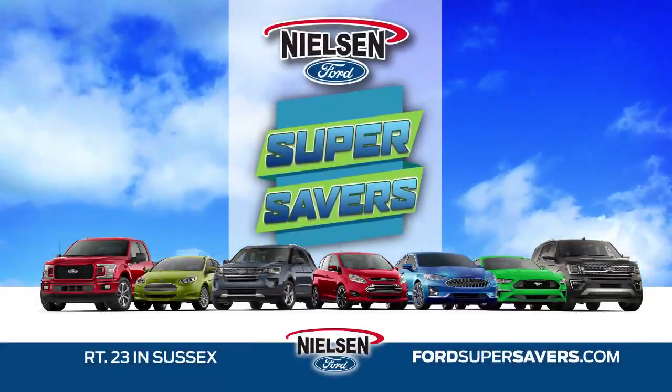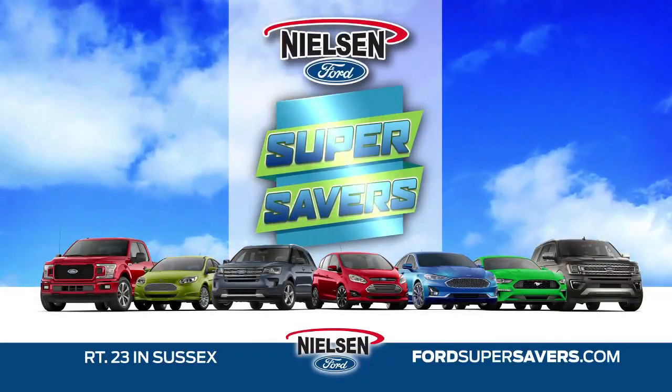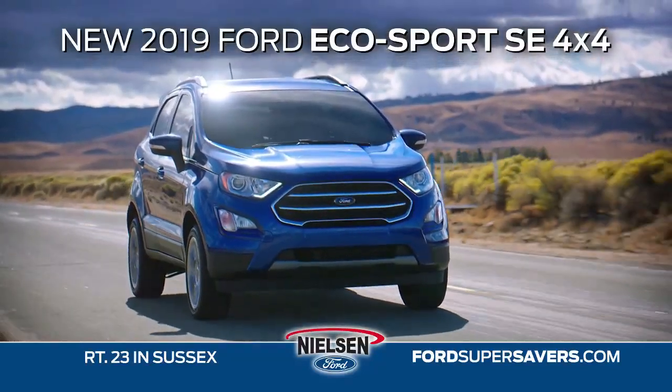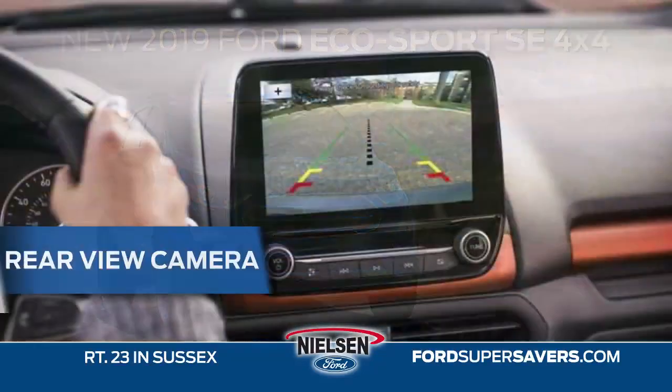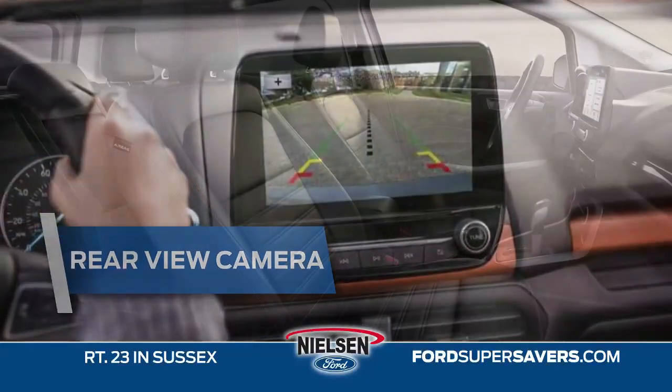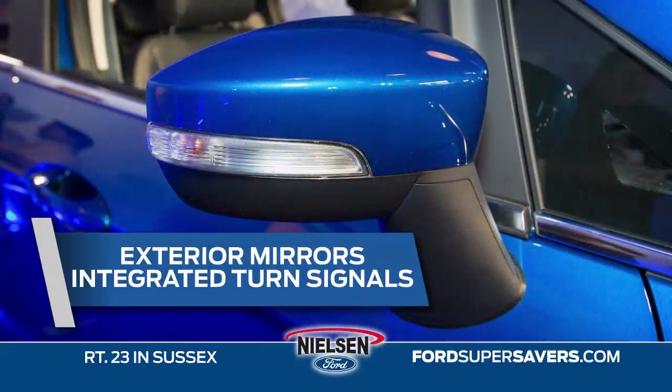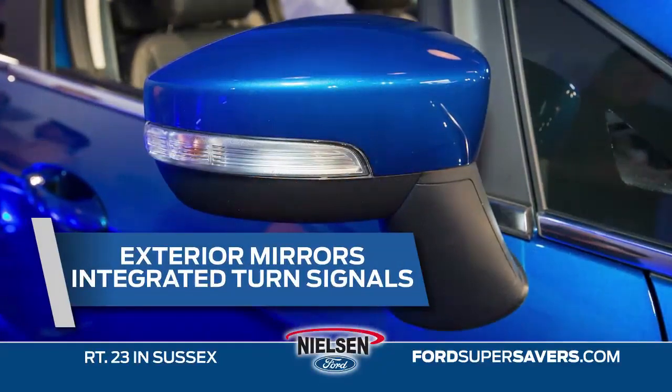Save today the Nielsen Ford way with this month's Ford Super Saver Special. Get the new 2019 Ford EcoSport SE 4x4 with rear view camera, 6-way adjustable power driver's seat, exterior mirrors with integrated turn signals.